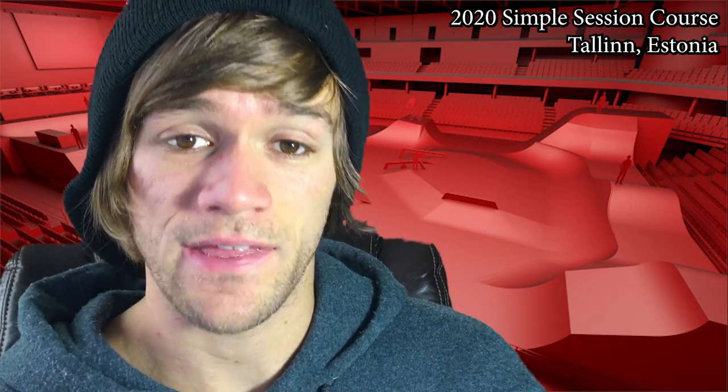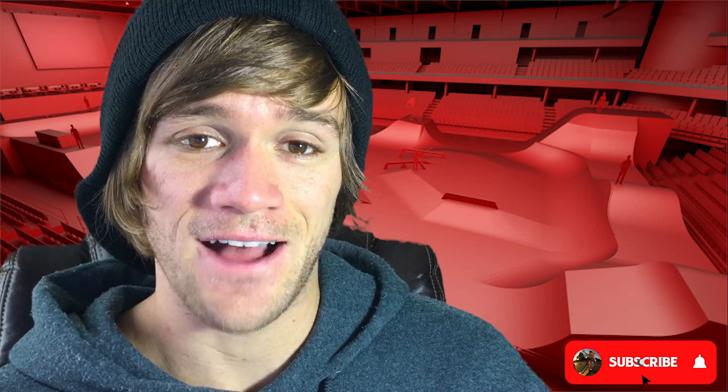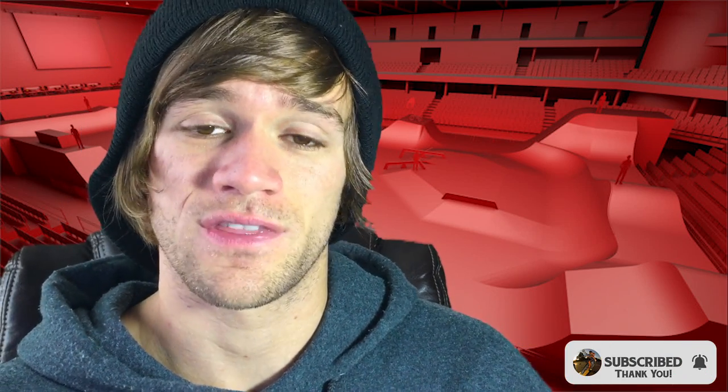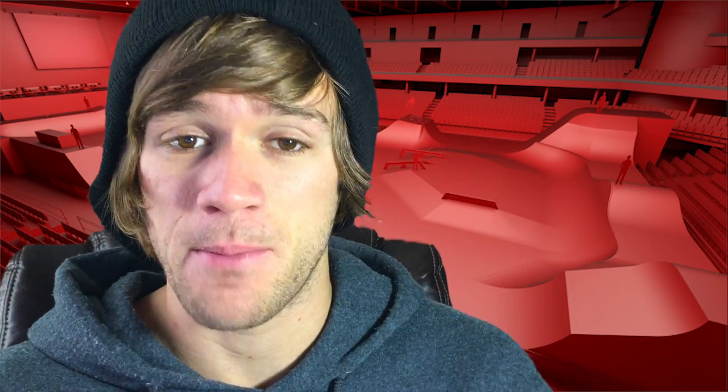Hey everyone and welcome back to BMX News. This is a weekly BMX News show where I talk about everything that happened in the previous week within the world of BMX that I think you guys might care about. First of all, I'm super sick right now, so I'm going to try and make this one short, sweet, and to the point with the top four things that happened in the world of BMX in the past week.